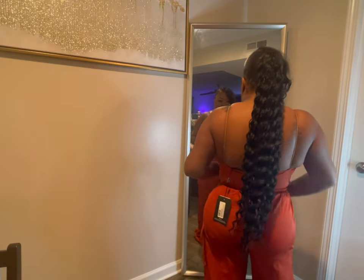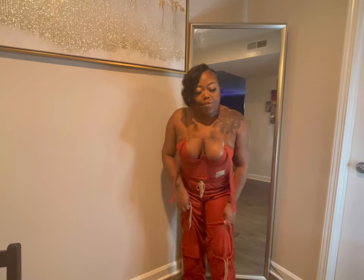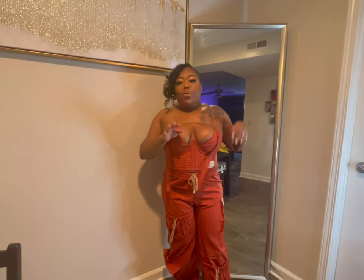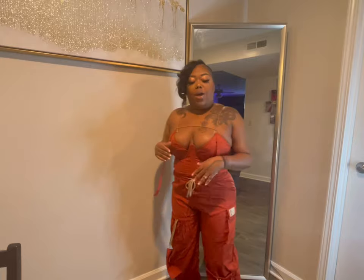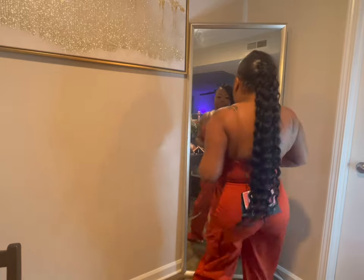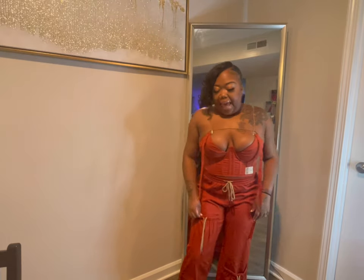I absolutely love this outfit. It has pockets everywhere — down the sides and cargo pockets where you can store your money, lip gloss, things like that. I'm not really a purse girl so the pockets are perfect for me. I would definitely give this one a 10 out of 10. Pretty Little Things did not bamboozle your girl with this one!